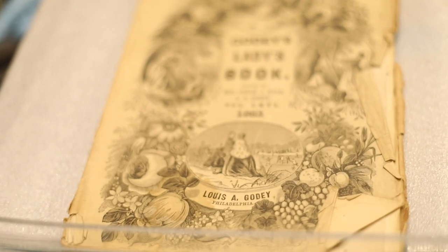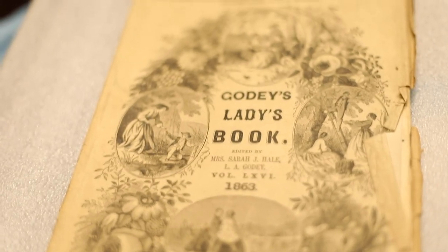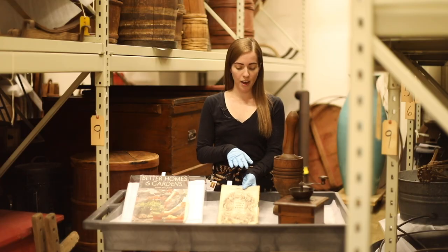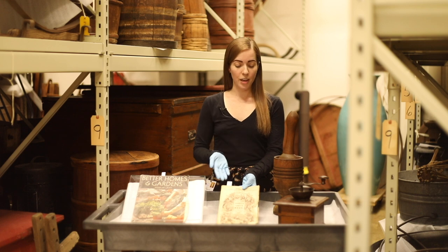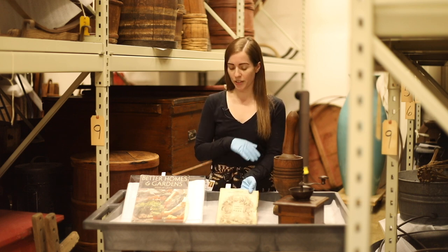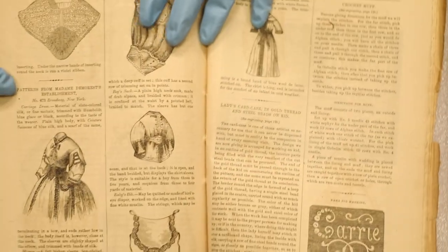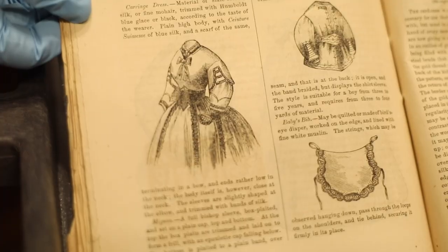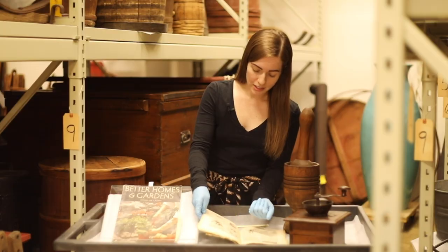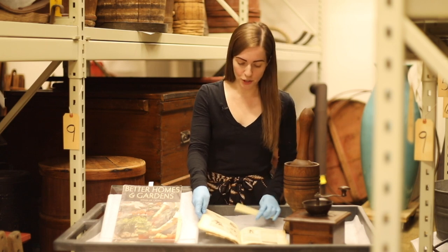We don't have any of her fashion patterns in the collection, but we do have this book called Godey's Ladies Book. These were very popular for quite a few years and featured things like articles, fashion patterns, recipes, and other things that helped women in the home. This version is from February 1863, and I wanted to show it because it actually has an advertisement for Madame Demarest's patterns in the book — a beautiful dress design that you could purchase the pattern for in order to make the dress at home.